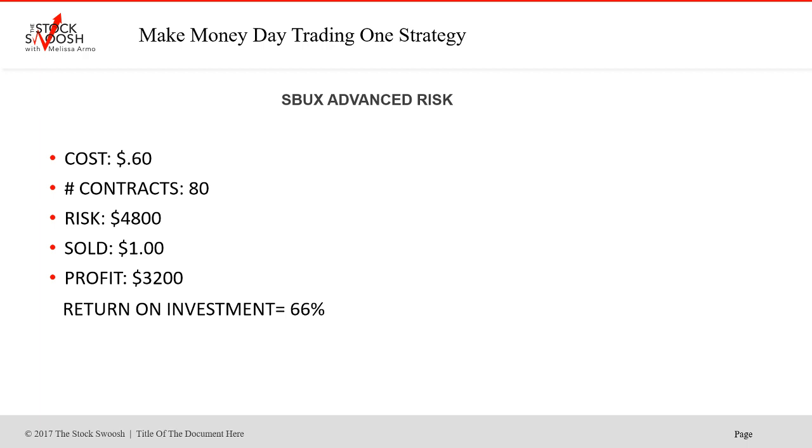If you had an advanced risk, same exact trade, but you're taking much more size. Instead of eight contracts, you'd have 80. $4,800 risk, but your profit was $3,200. Again, 66% return on investment — a very nice trade.